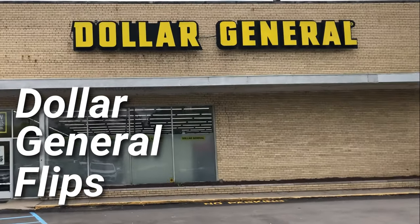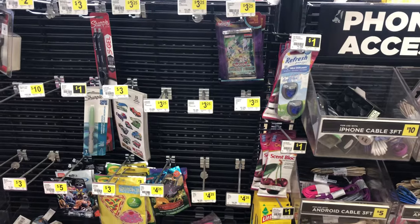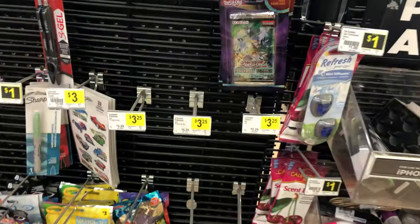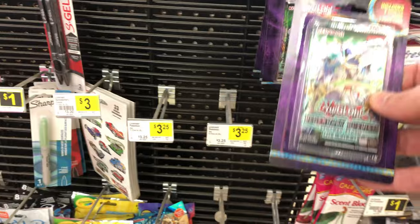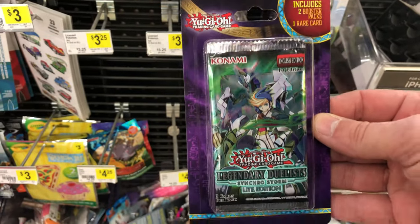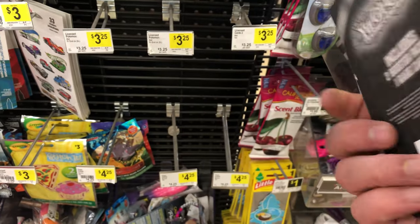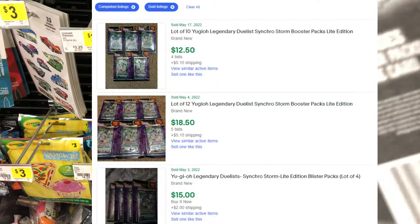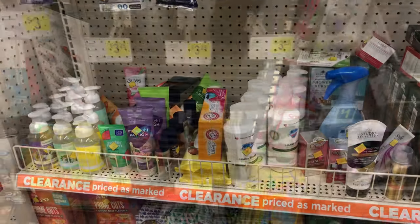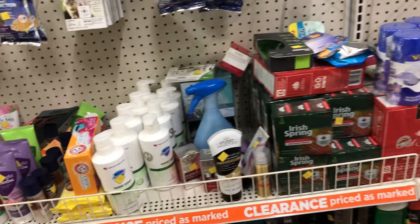Time for some Dollar General retail arbitrage hunting. I'm going to find the best deals, the best things we can flip online to make some money. I saw these Yu-Gi-Oh cards — Legendary Duelists Synchro Storm — but unfortunately they sell for about retail price on eBay, so no profit there. The football cards and basketball cards, though, those can be flipped for a reliable profit.